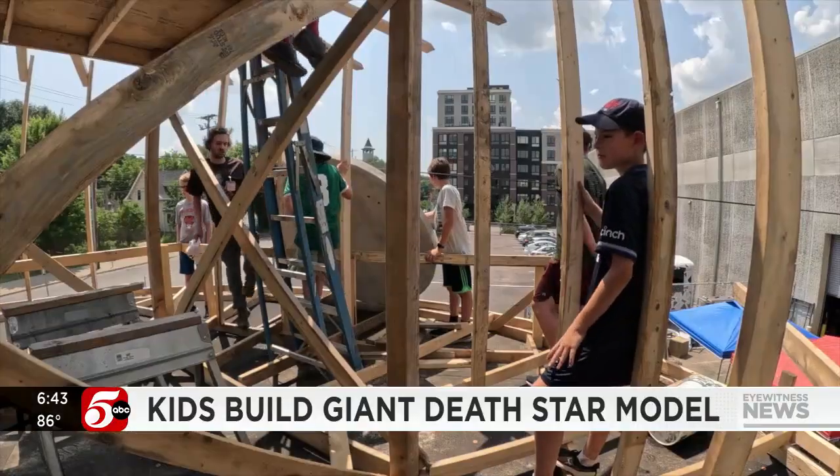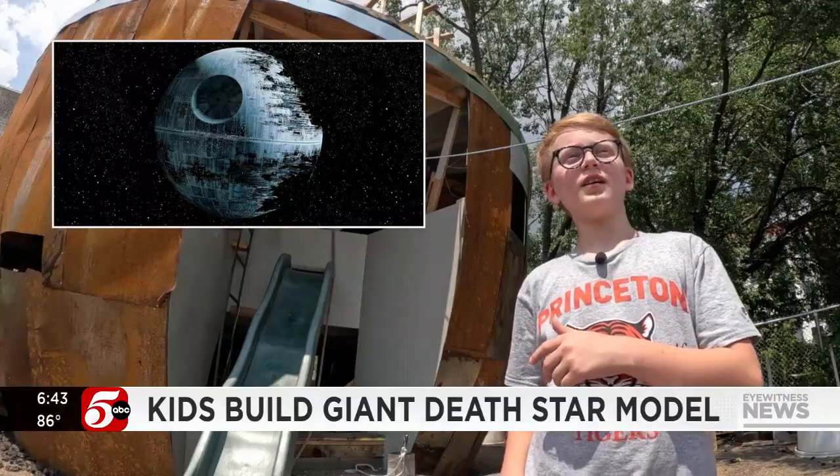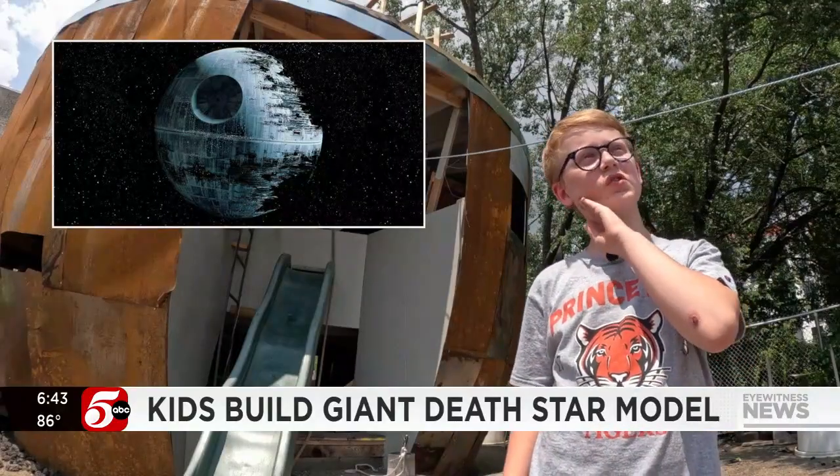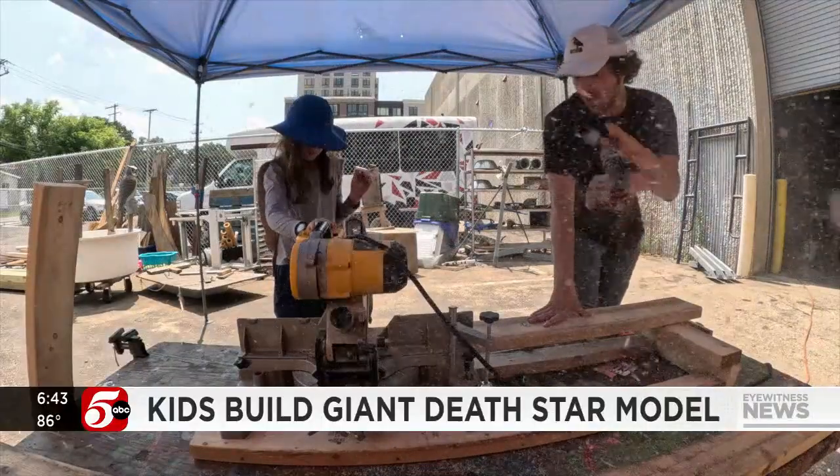It is very well built. And since this is the second Death Star, it's meant to have a few open patches too. One of my biggest points of pride for our kids is how infrequently I need to tell a student to put their phone away.